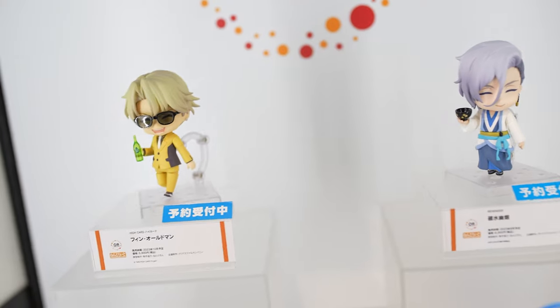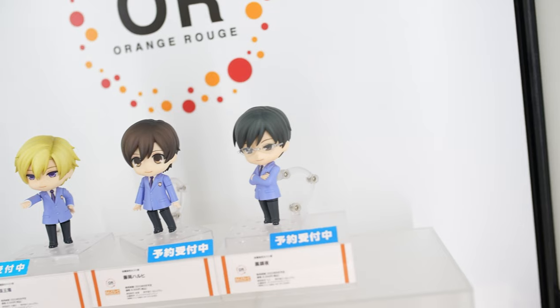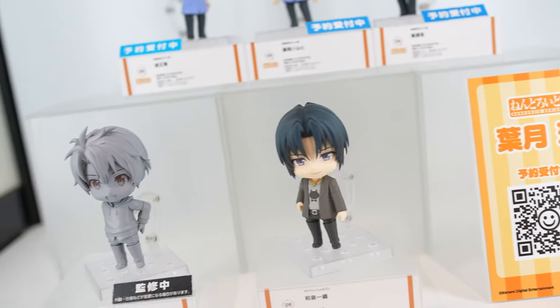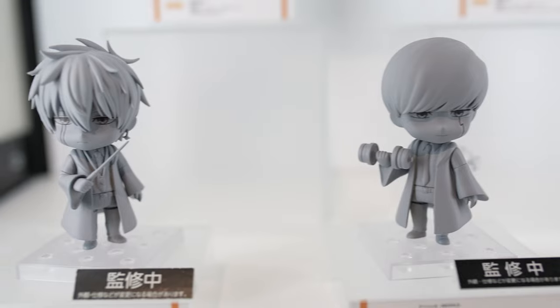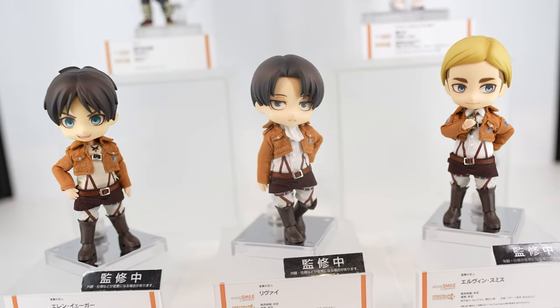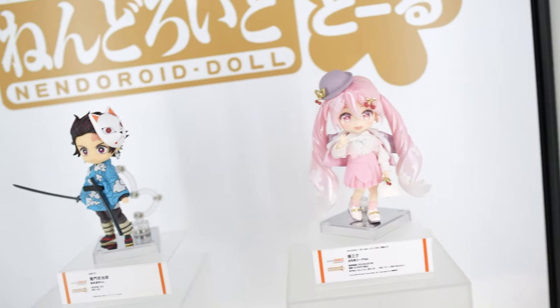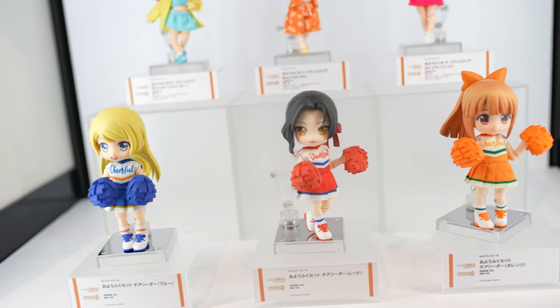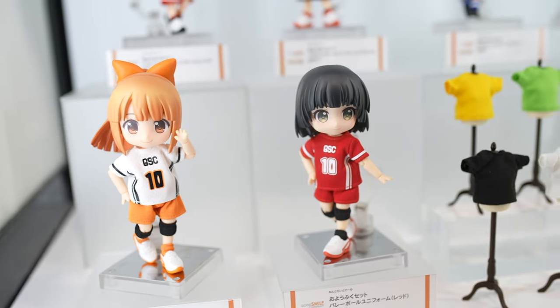Here we have Orange Rouge — Orange Rouge is Goodsmile's brand for ladies featuring beautiful boys from your favorite anime shows, so-called Bishounen. We have a lot of them here. Also, one of the new product types from Goodsmile company are the Nendoroid dolls. The special thing about Nendoroid dolls is that the clothing the dolls are wearing is actually made from real cloth.